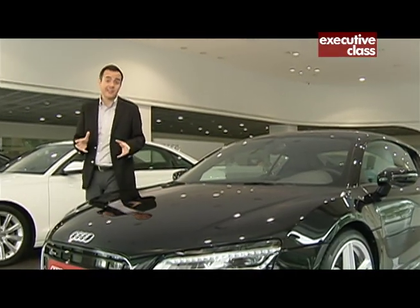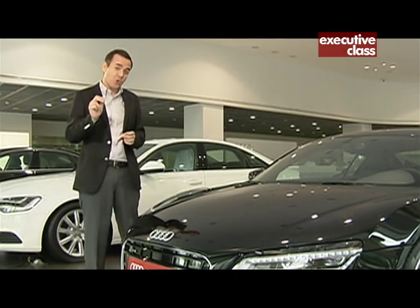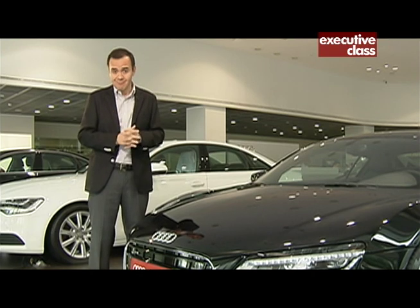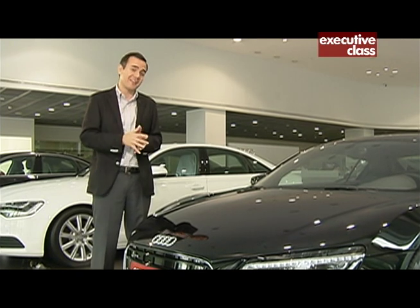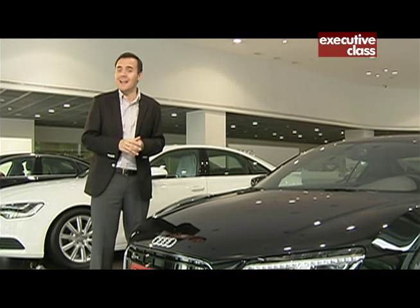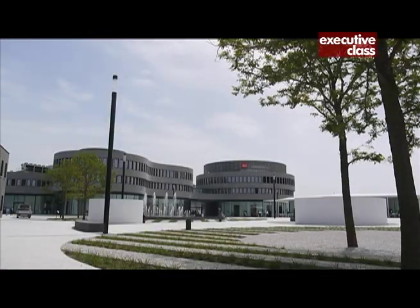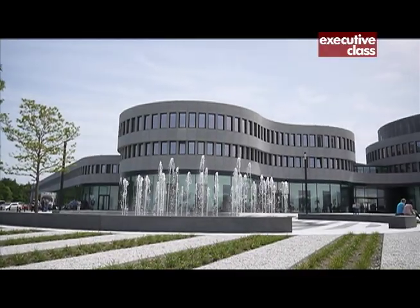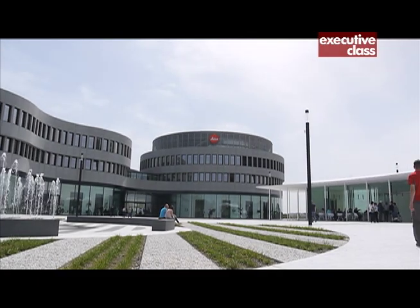Automobiles are not the only things the Germans do best — their optical instruments are also legendary, and German cameras in particular. Sure, the Japanese may dominate market share, but ask most professional and serious photographers and they'll point you to a particular camera brand. We were in Germany recently to visit Leica Camera's new headquarters in Wetzlar. For Leica, it's like coming home — it was in the Leitz workshop in the German city of Wetzlar exactly 100 years ago where Leica's first 35mm camera was introduced.